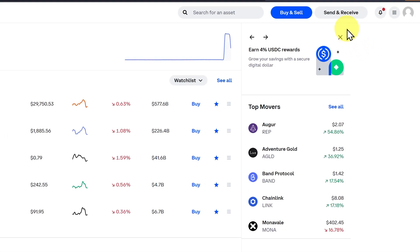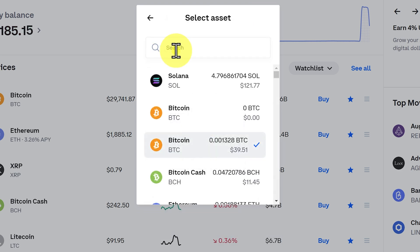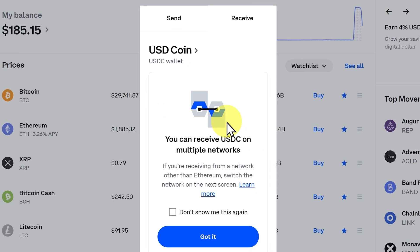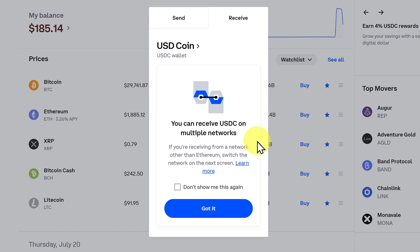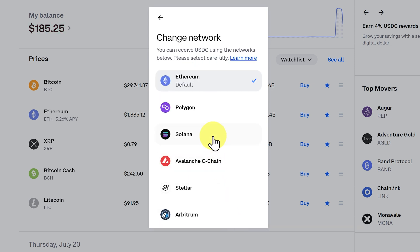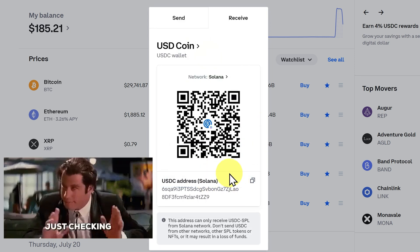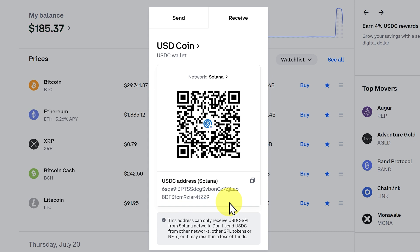Now what about receiving crypto tokens? Let's click on 'Send and Receive' and then 'Receive'. We'll go with USDC first. It says you can receive USDC on multiple networks — as we're new, let's keep this pop-up for a few times. Click 'Got It' and let's change the network. USDC works with Polygon, Avalanche, Optimism, and Solana. We'll select Solana — make sure you're sending it over the right network. This is my USDC address. You'll have your own USDC address, so don't make any mistakes.